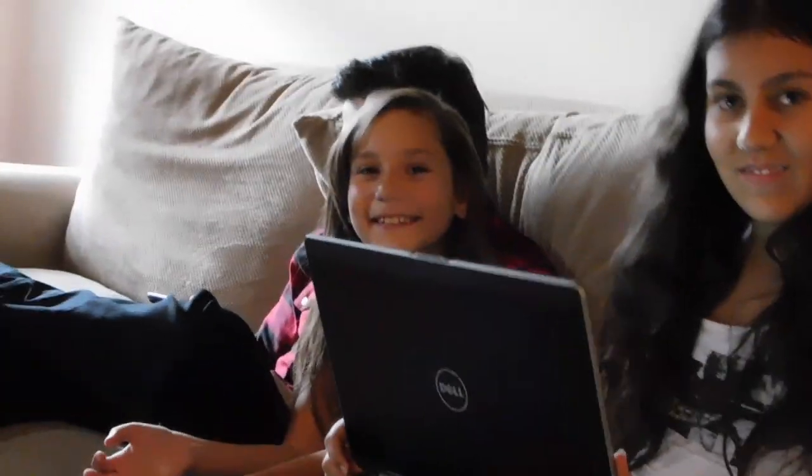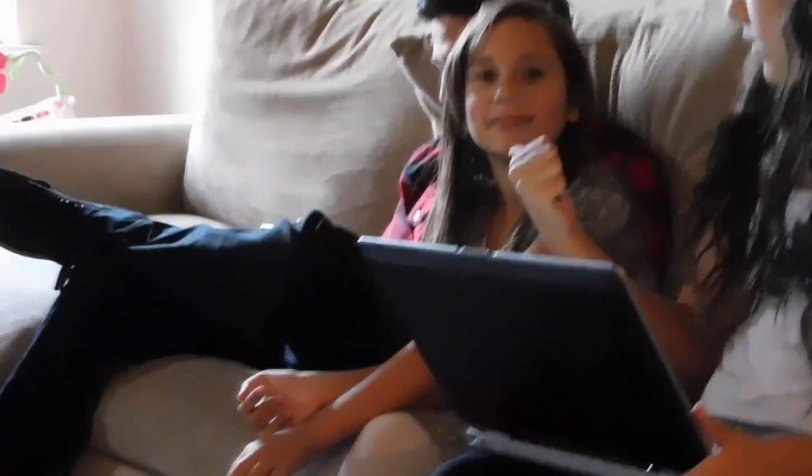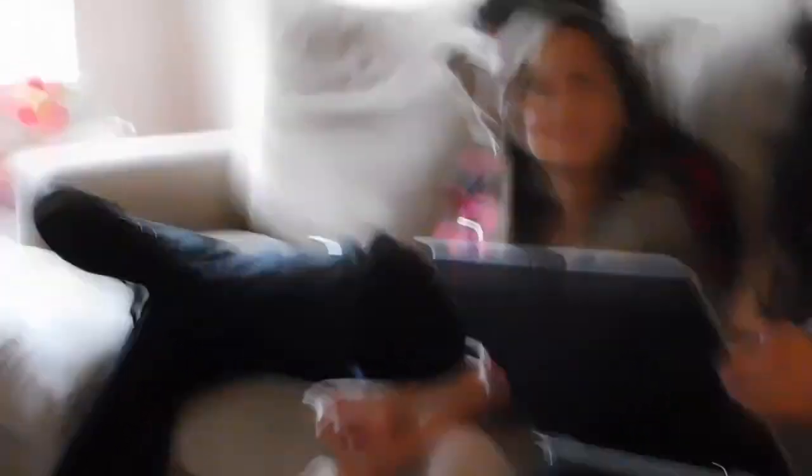She's obsessed with the Classy Bird Vlogs theme whenever it comes on. That's Aubrey. She's on my YouTube channel. Aubrey, tell them how old you are. Eight!